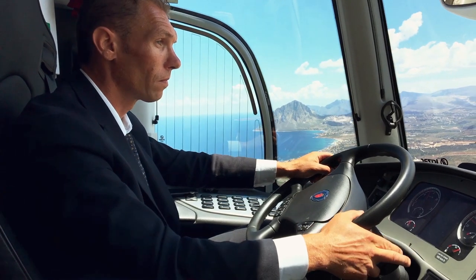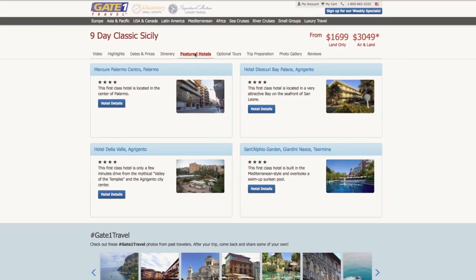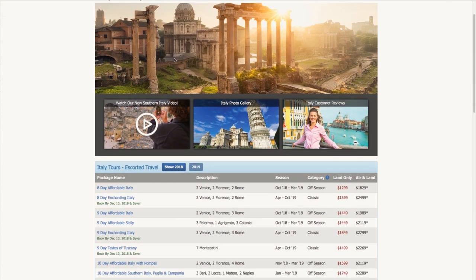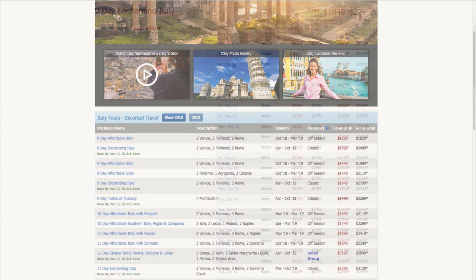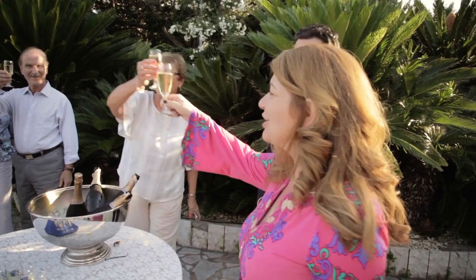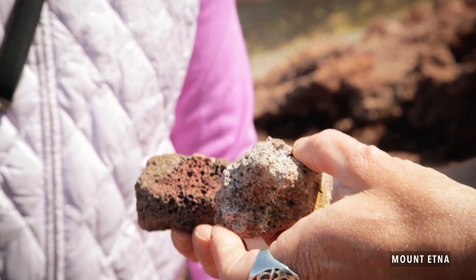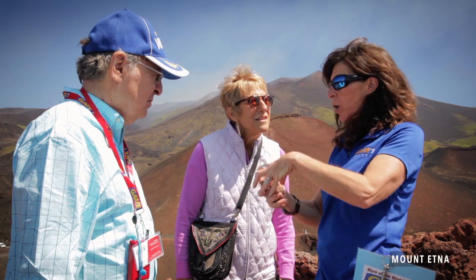This is our 11th trip with Gate One. The company is extremely well run — from their website to the people who answer the phones and the hours the office is open. They offer so many different tours at different times that Gate One fits into our schedule whenever we can travel. I can't say enough about the tour managers. And of course, Marisa is no exception — we just feel really well cared for. We've had a great time with her; she's a lot of fun and has a good sense of humor.